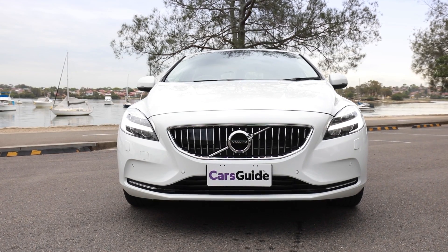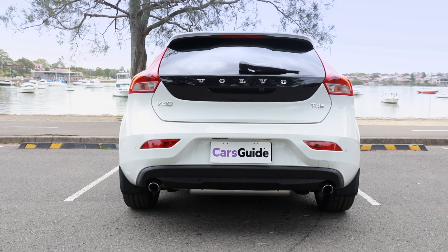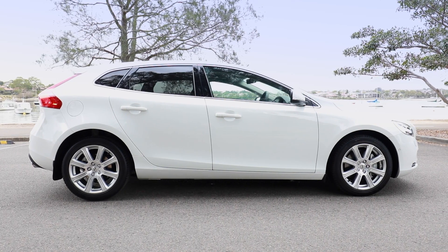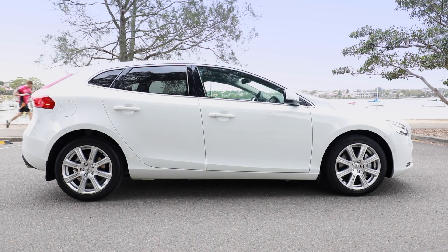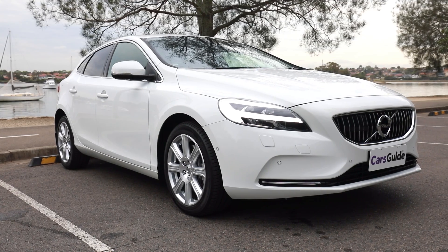This is Volvo's V40. The V is Volvo's way of telling you it's a wagon. The 40 tells you it's the littlest member of the Volvo family, sitting under the 60 and the 90. That T4 badge means it has a petrol engine, and the Inscription grade is the plush one in the line-up.